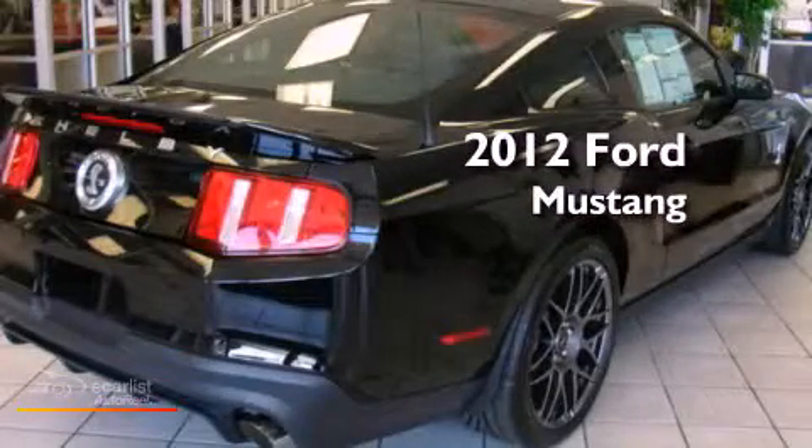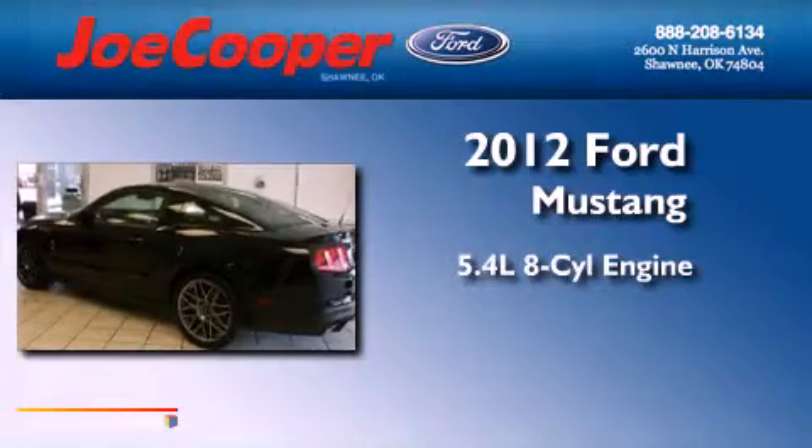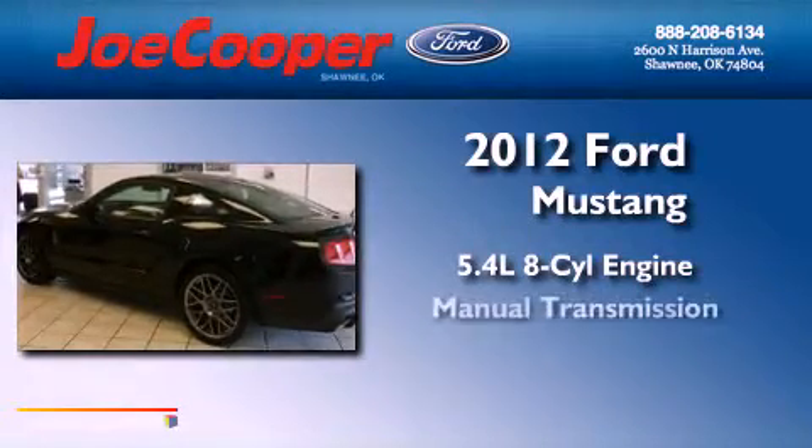This is a brand-new 2012 Ford Mustang. It has a 5.4-liter eight-cylinder engine and a manual transmission.